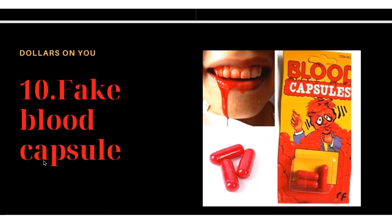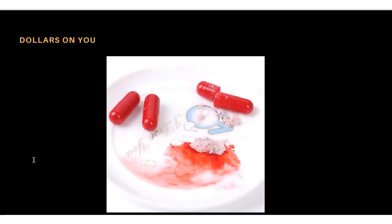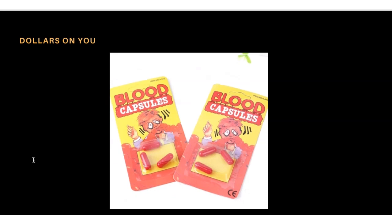Product number ten is fake blood capsules. For people who want to show blood on their mouth, this is the way to do it. Inside the capsule is a powder, and when it activates it gives a red color — someone's mouth will turn red. It's a fun product, and people love to have fun at Halloween. It comes with three capsules per pack.